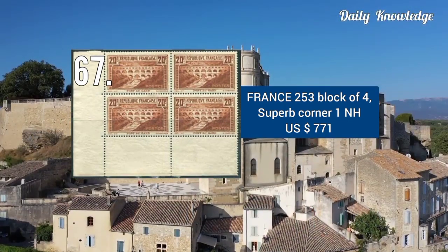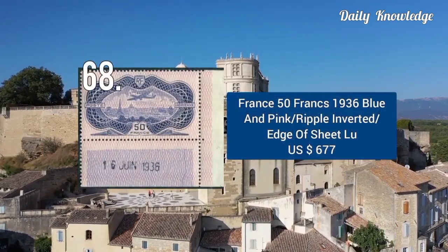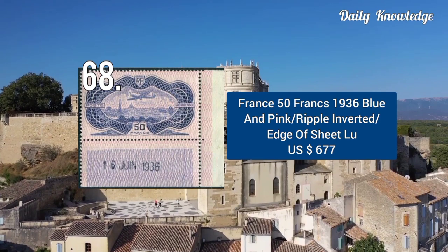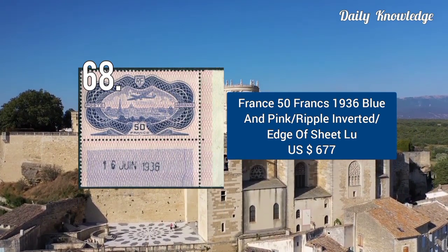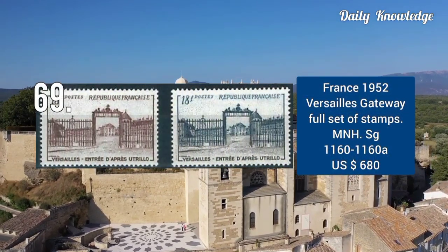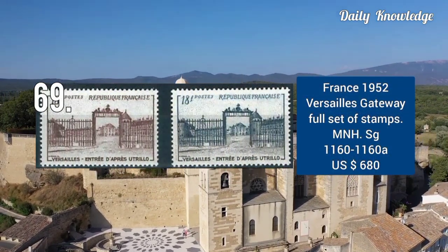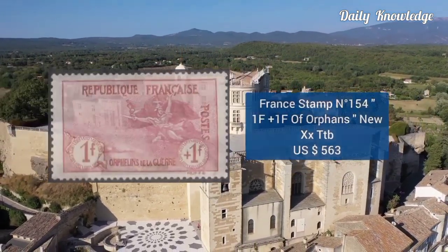This was sold for $700. Next is 50F, 1936, blue and pink, with ripple inverted. It is the H of sheet 100, and was sold for about $700. This was issued in 1952 — it is the Versailles Gateway full set of stamps, and these are mint never hinged.